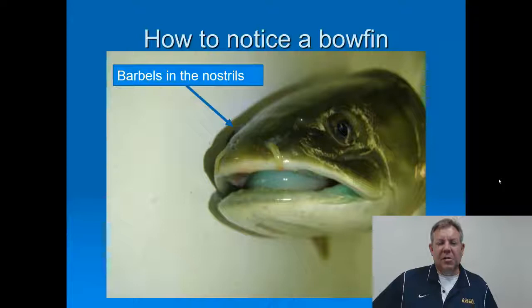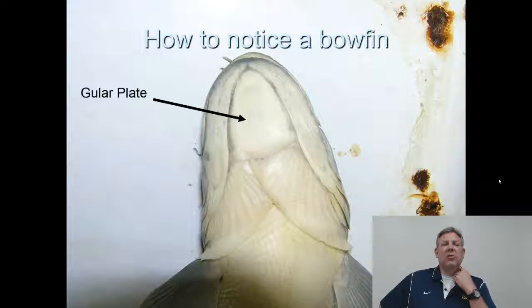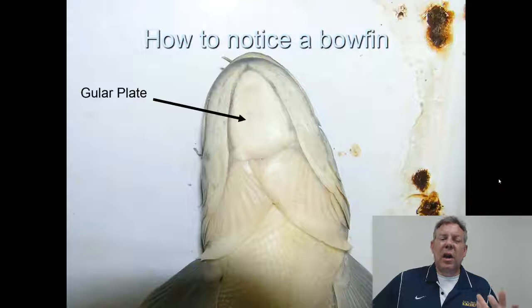Here's a close-up of the barbels coming out of the nostrils — that's something you can look for. This is the underside of the head; that's the gular plate. It's very prominent. This is not the only fish that has it, but it's not common in any other fish I can think of. This can also be used to age the fish. I know a lot of people use the gular plate as an aging structure.